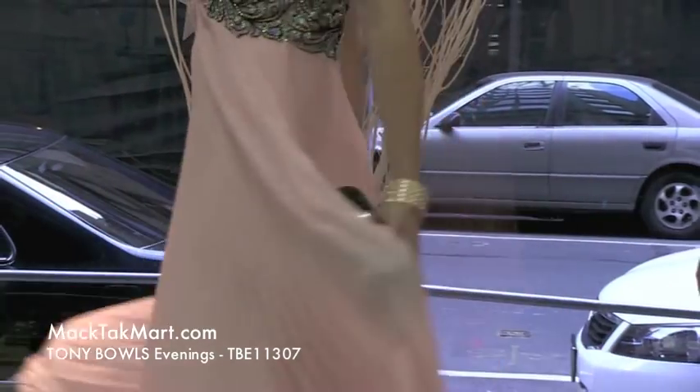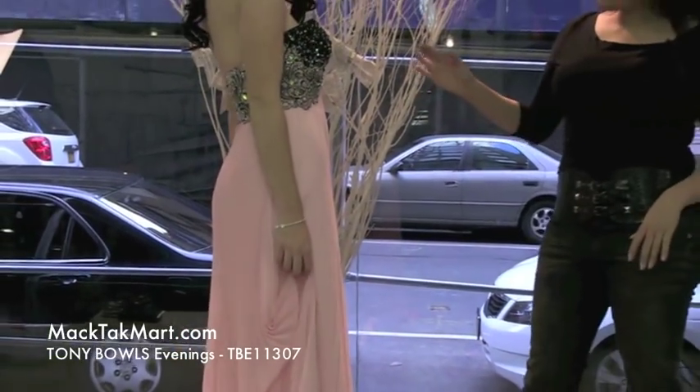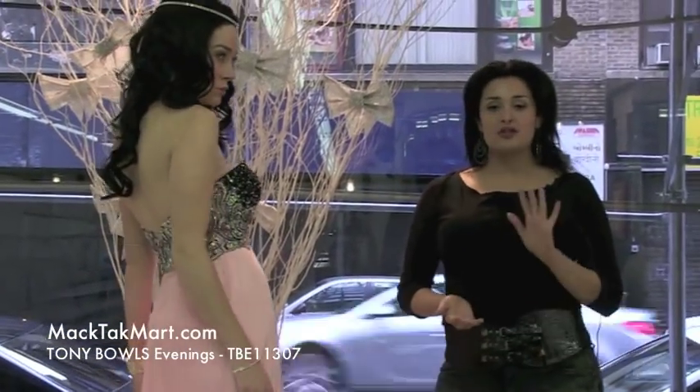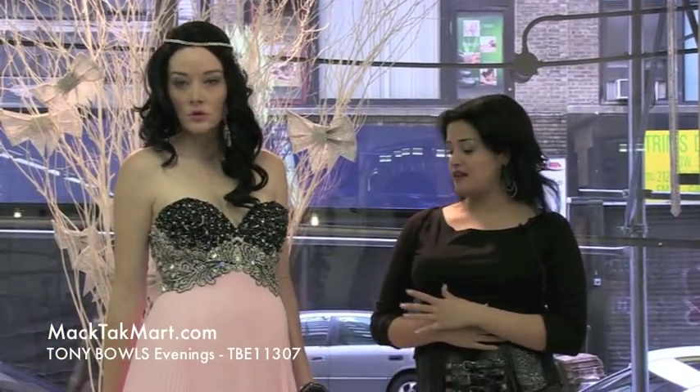The skirt part is going to be completely plissé, which I love — very flowy, very romantic, and our model shows it very well. This dress looks great for prom, looks great for pageants. It's an amazing dress even for evenings. It looks great.